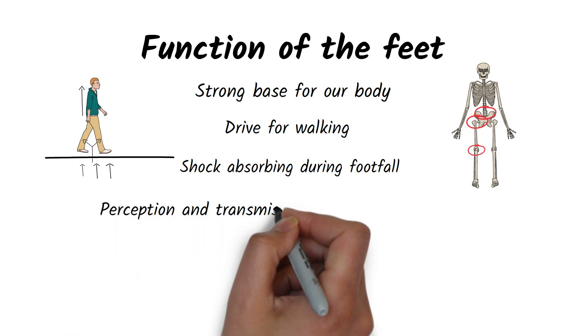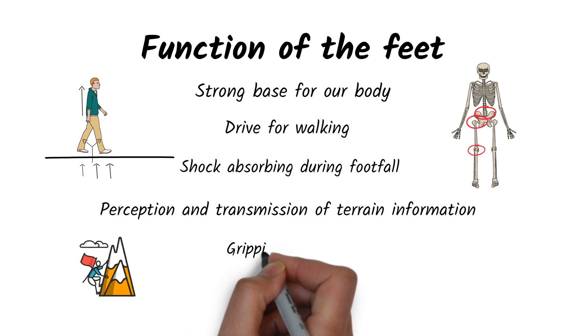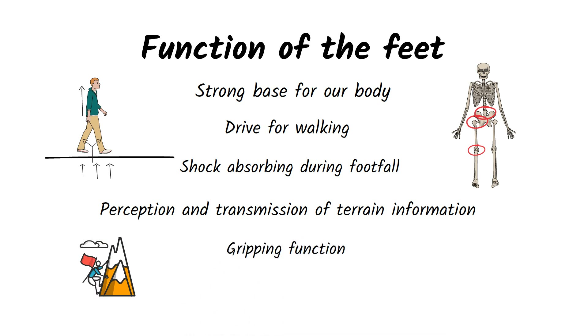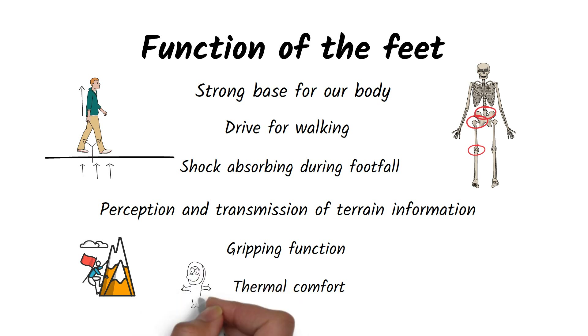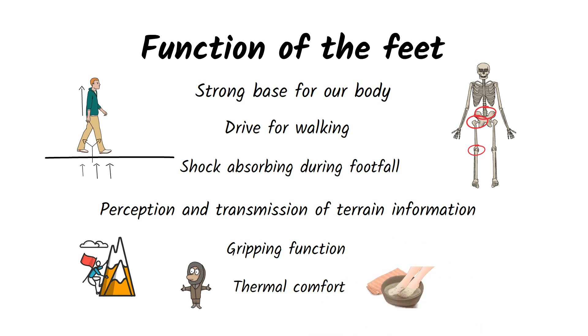Through the muscles and skin on our feet, we perceive a lot of information about the terrain we are on. When we walk, the foot maps the terrain and by adapting to it, we are stable. Last but not least, the feet are the main organ through which we sense thermal comfort. We can get cold through our feet, or conversely, by warming our feet, we can warm up our whole body.